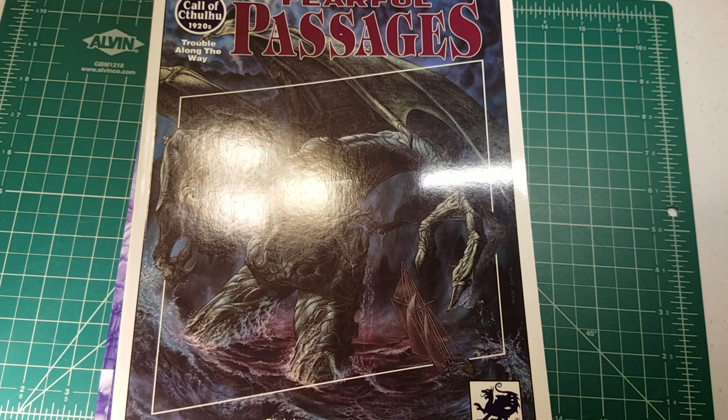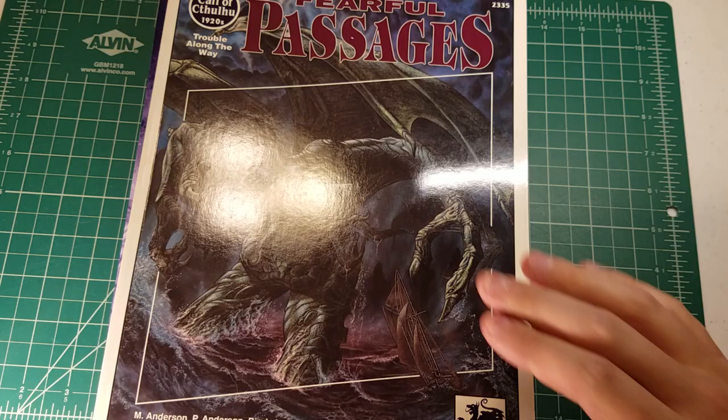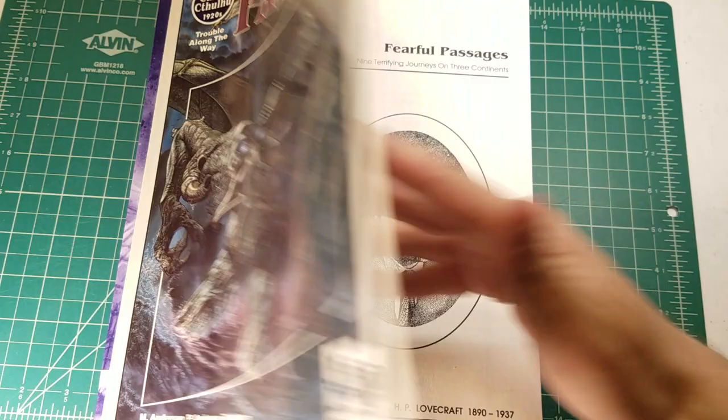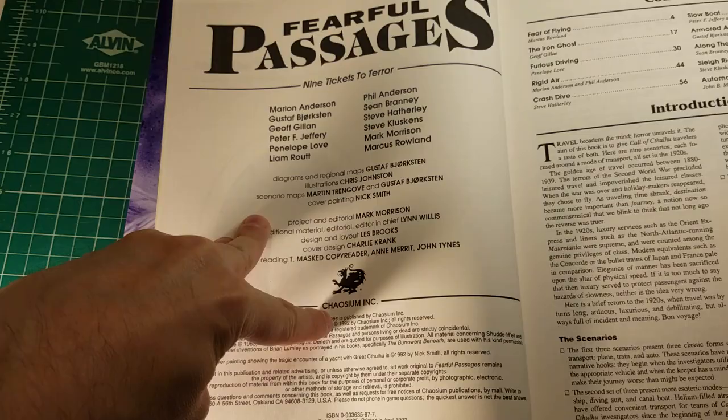I saw Seth Skorakowski's video about one of the scenarios in this supplement, Fearful Passages. When I saw that video I didn't know Fearful Passages was a thing, because a lot of these older supplements for Call of Cthulhu are very difficult to get your hands on without paying a premium price. Fearful Passages was published for 5th edition and came out in 1992 — when I was in high school — so it's a pretty old supplement.